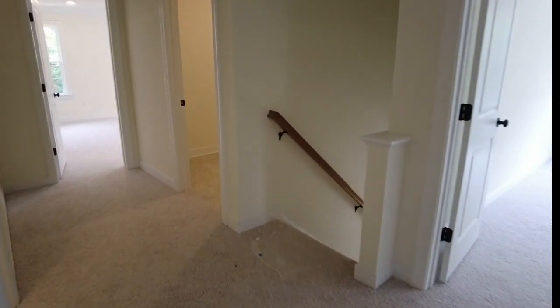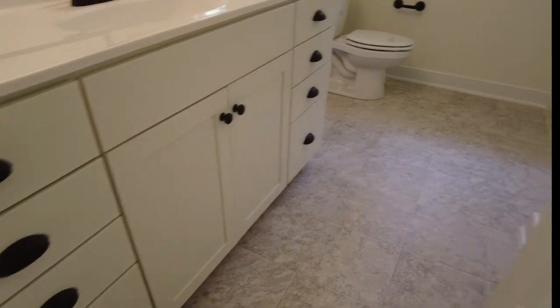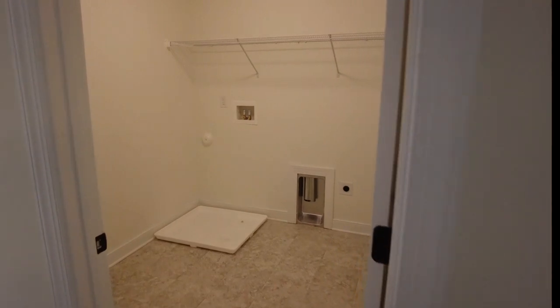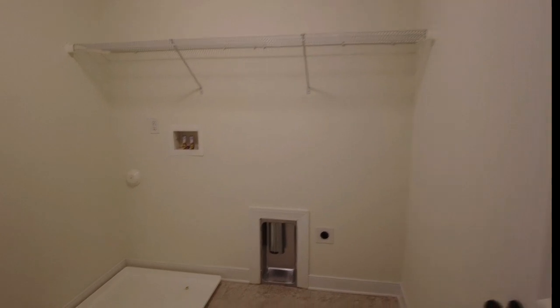Here to the left is our hall bath. I love what they did here — we've got a nice big vanity with plenty of storage underneath. This is going to be a vinyl floor with a tile look, and our fiberglass tub-shower. We do have a linen closet right here with some depth to it. Directly across is a nice walk-in laundry room — your washing machine would go right there in that pan and the dryer next to it, with good storage overhead and some additional space on the left for a folding table or ironing board.